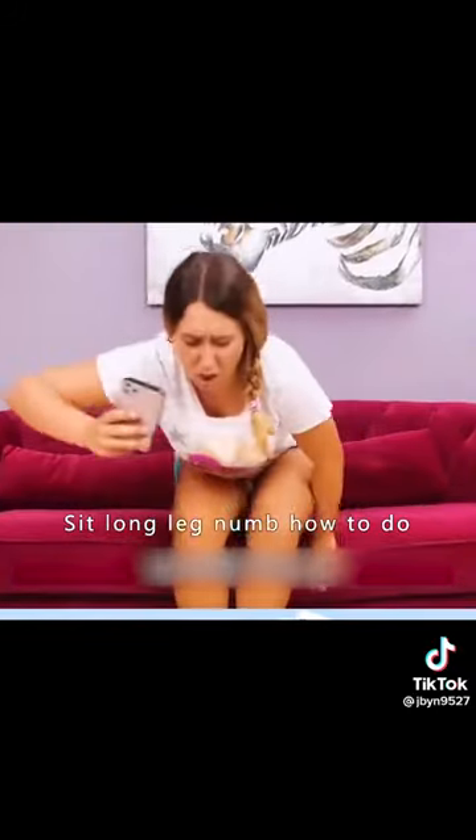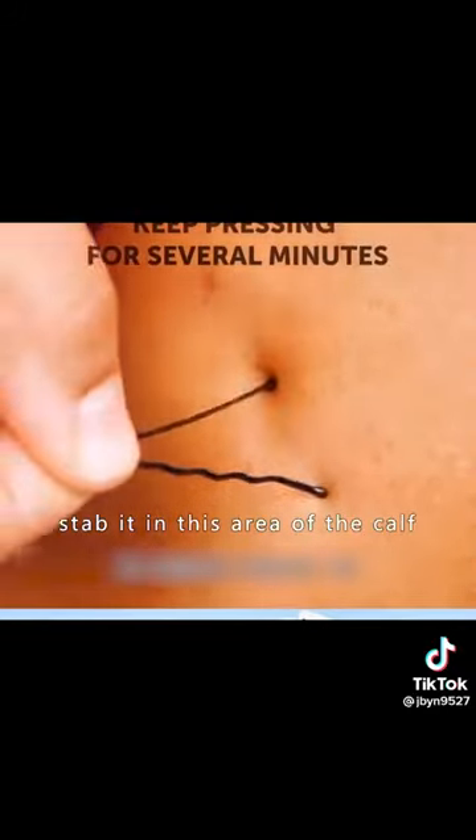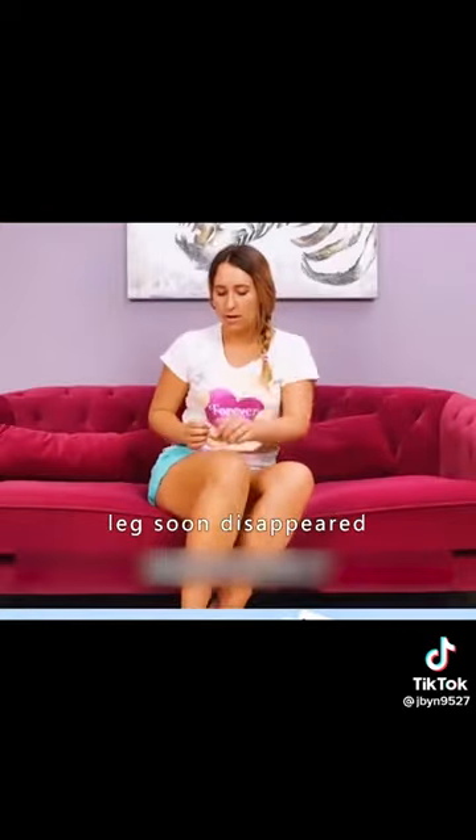Seven: if you sit for a long time and your leg goes numb, take a hairpin and press it into the area of the calf shown. The numbness in the leg will soon disappear.